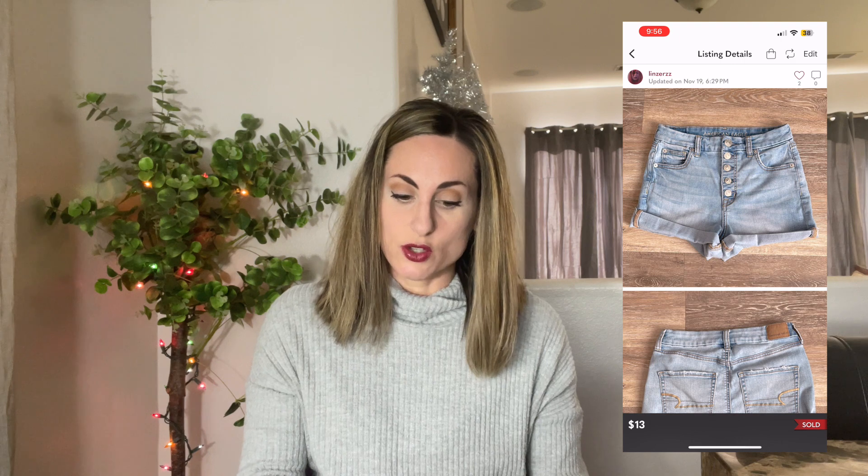If you hear little pitter-patter noises in the background, that's my dog walking around. Next sale was this Oasis Band Tee. This sold for $27 and this was my personal t-shirt. Next sale was this American Eagle Outfitters Curvy High-Rise Shorty Jeans Shorts. These sold for $13 and those came in a ThredUp Denim Rescue Box.